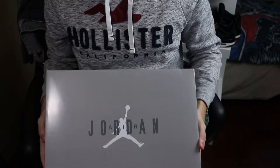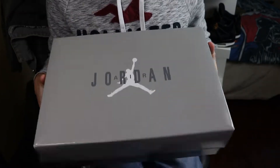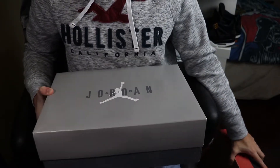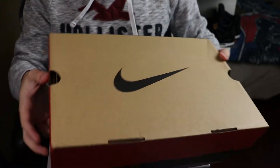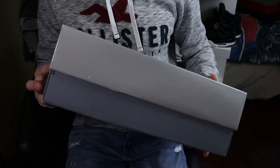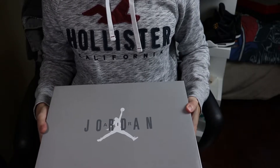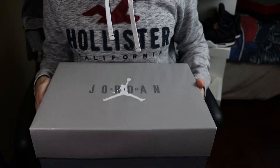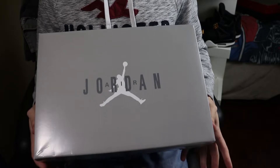First of all, I just want to talk about the box real quick. This is how boxes should be — thank you Jordan Brand for not giving us something basic. We've got the Air Jordan logo right there with a white Jumpman, a light gray lid, and a dark gray bottom that kind of matches the sneaker. This is awesome — I like seeing stuff like this. It makes the sneaker feel really special.